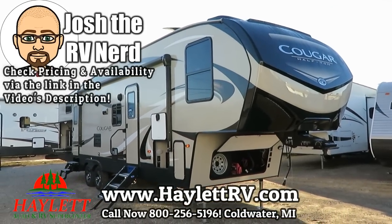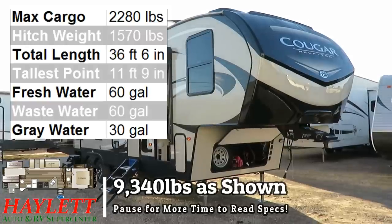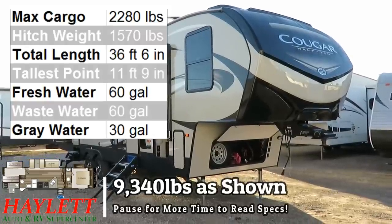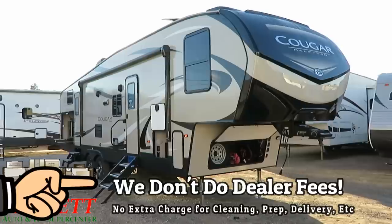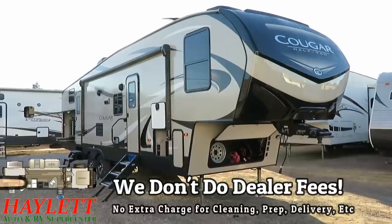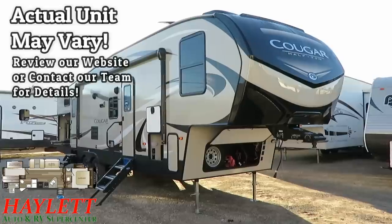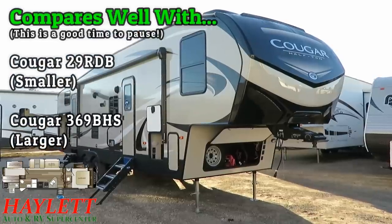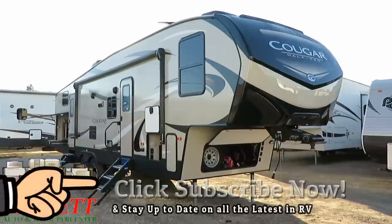9340 pound Cougar 32 BHS here at Haylet RV of Coldwater, Michigan. This is a very slick mama bear. If the 29 RDB Cougar bunkhouse is too small for you, but the 369 BHS Cougar bunkhouse is too big for you, this one fits right in between. It has a size closer to the 29 RDB but with functionality closer to the 369.